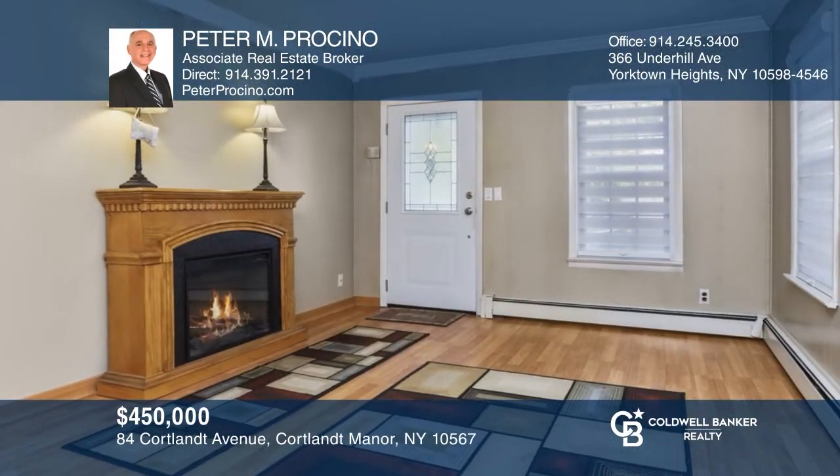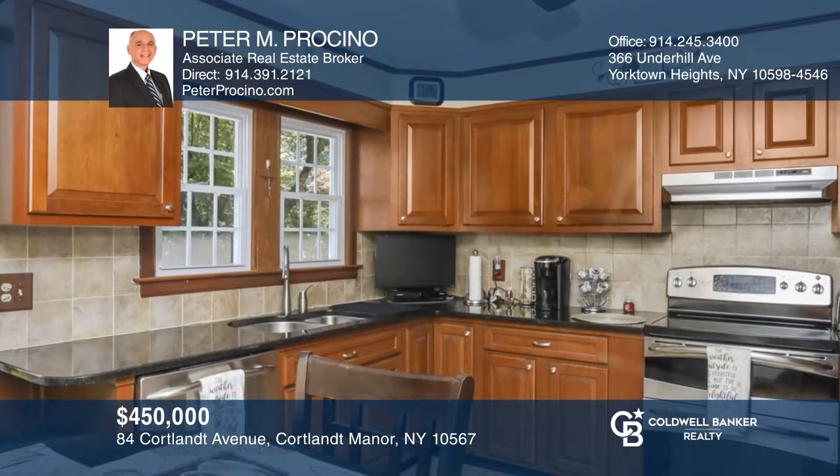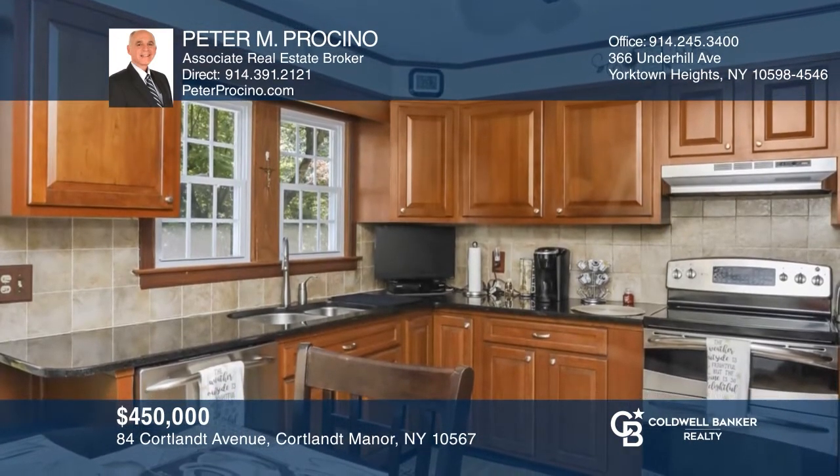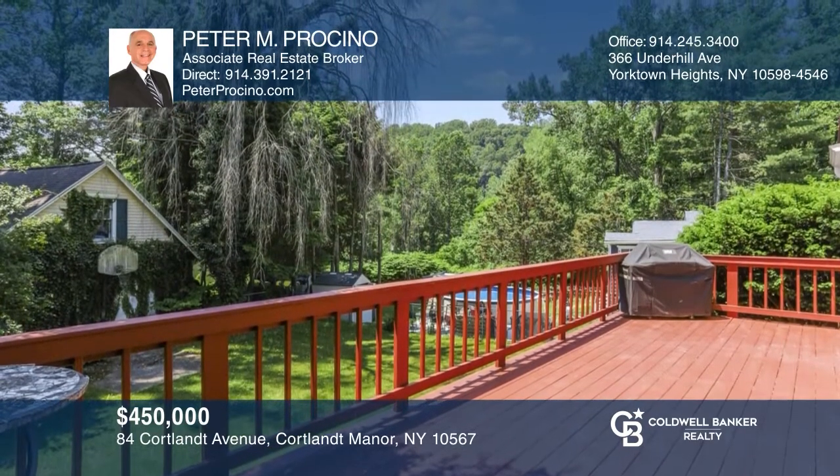This cozy three-bedroom colonial features a newer eat-in kitchen with granite counters, a formal dining room, and a relaxing first-floor family room. Head outside and enjoy the large deck off the dining room that overlooks the level backyard. The home has been freshly painted and all three bedrooms have new hardwood floors. Pick up the phone and call Peter M. Porcino to schedule a tour today.